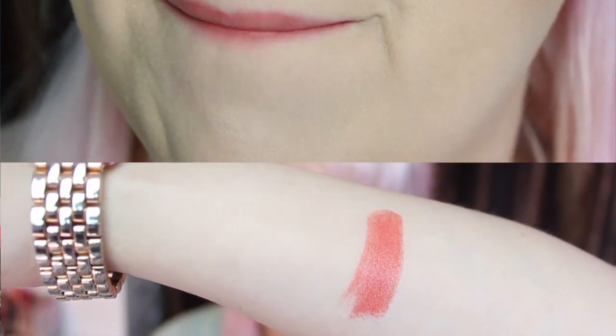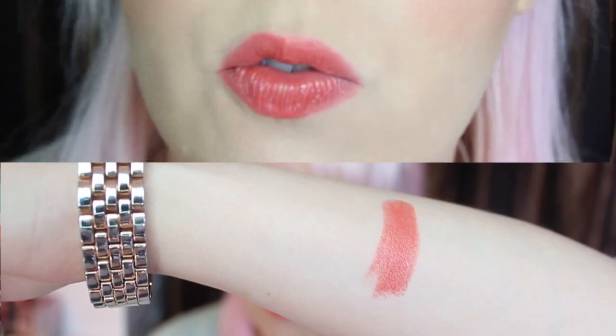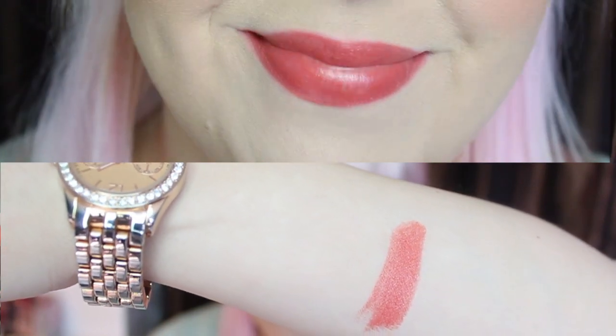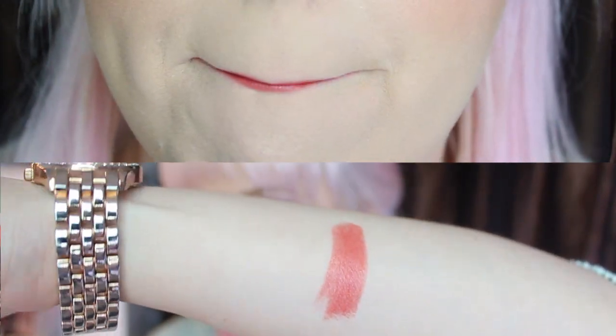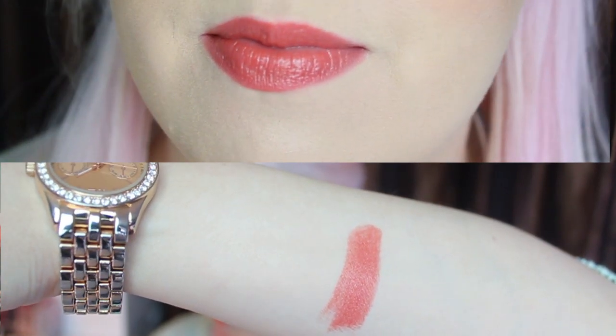My first one is from Lipstick Queen — I love this color. It is Saint Coral. It is a super awesome color and it's a tint. It's a really nice deep coral that can almost pull off as a nude color. This looks great on almost any type of eye color. It's not too dark, just enough. And again it's a tint so it's not super opaque — just a really nice natural coral color that can work for anyone.